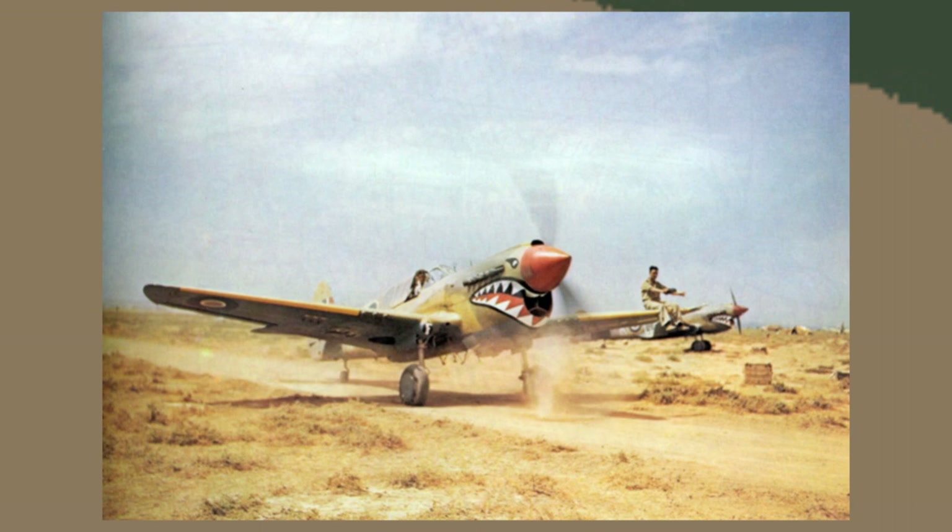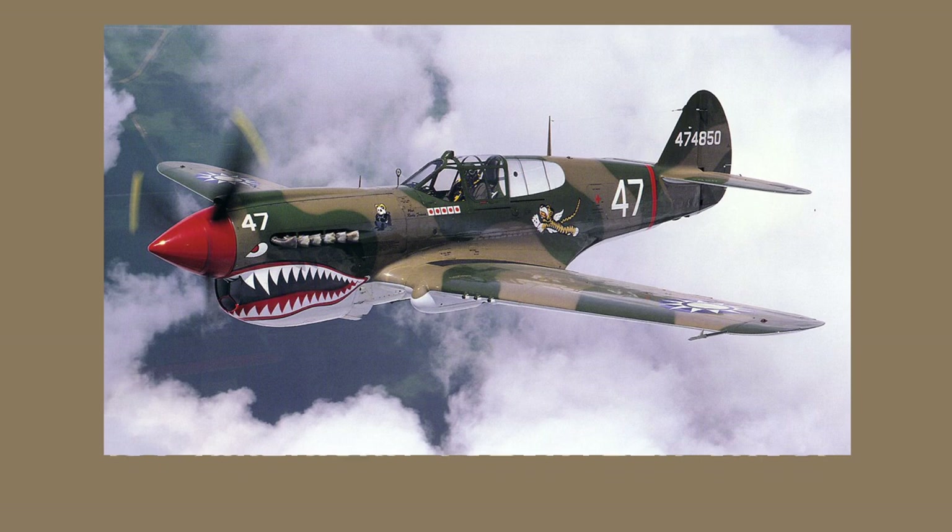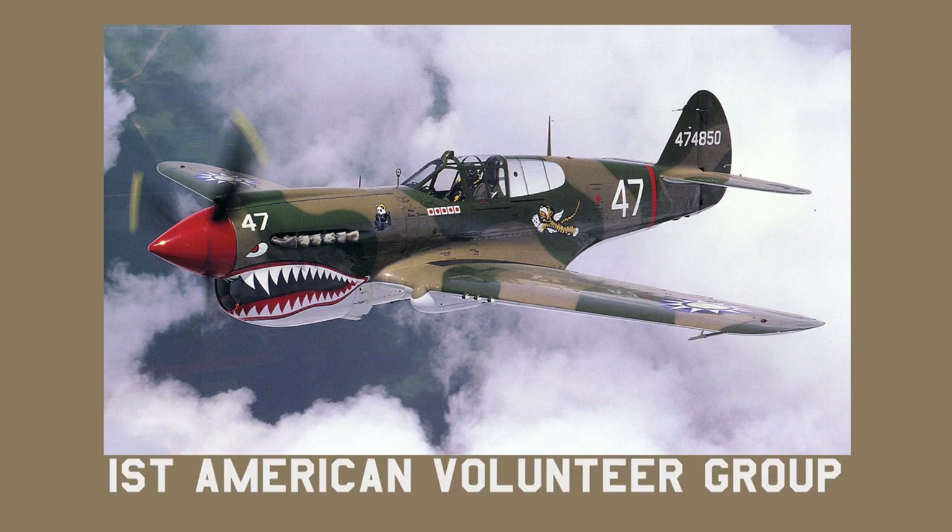One famous squadron saw the pictures of the 112th's P40s and copied them — the First Volunteer Group, or the Flying Tigers. This group was based out of China. One fascinating fact is they shot down 297 enemy aircraft while only losing 14 of their own.